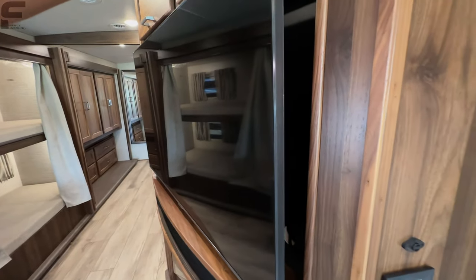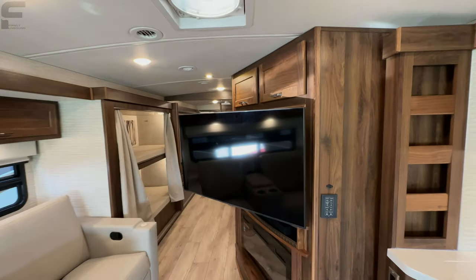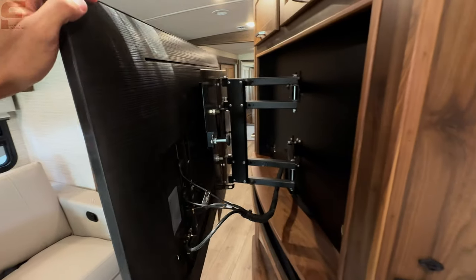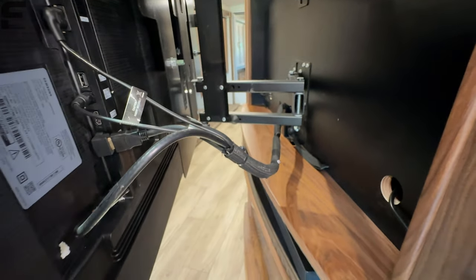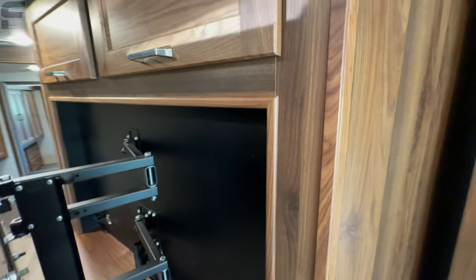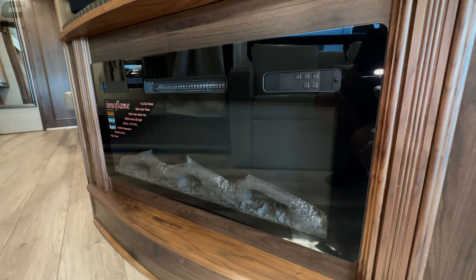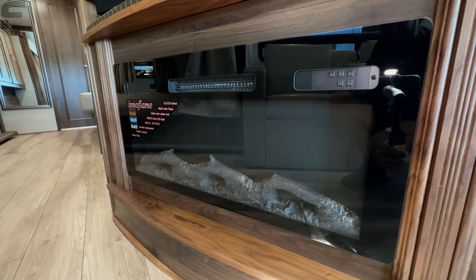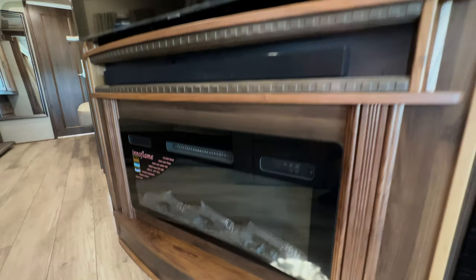There's a nice Samsung TV here that swivels out for different viewing angles, with cabling nicely confined. Underneath is a Samsung soundbar. Then you have your fireplace — more of a traditional-looking electric fireplace with fake wood logs rather than crystals, which also serves as an electric heat source.